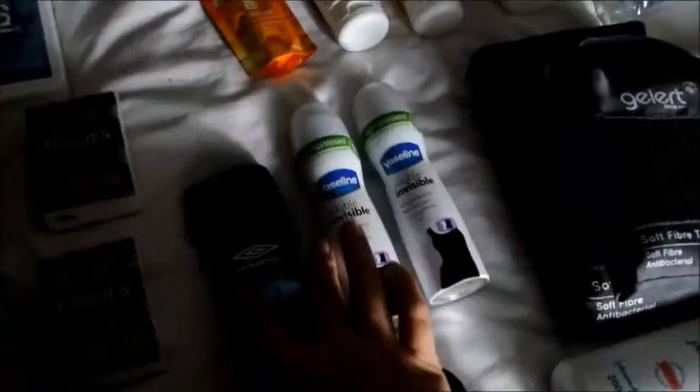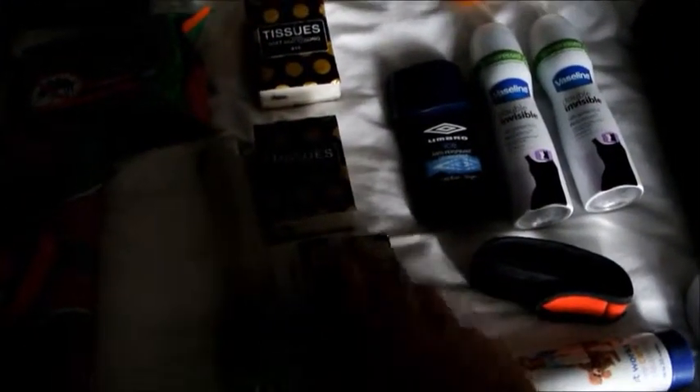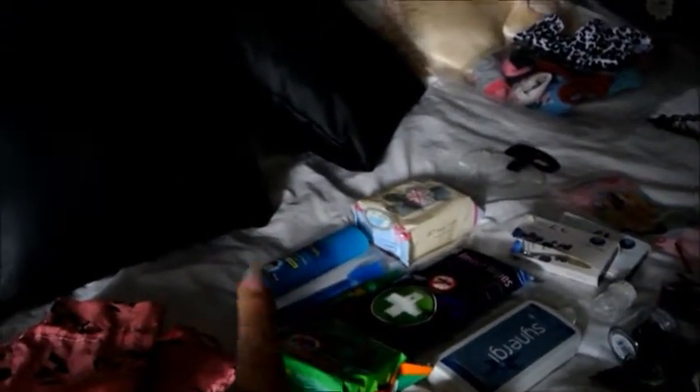Two deodorants — these are the mini ones and a stick one. This is a men's one but I like the smell. Then I have tissues because you never know when they're going to come in handy. Then here are some waterproof baggy things to put underwear and things in. And then these are all mosquito things — repellents and after-sprays — and face wipes, contact lenses, spare ones, and solution.